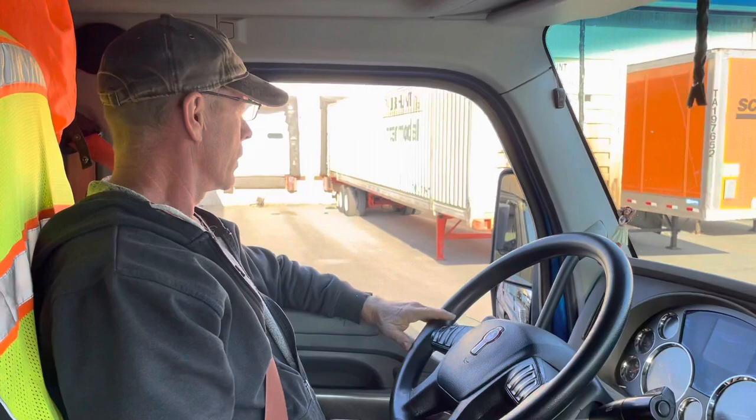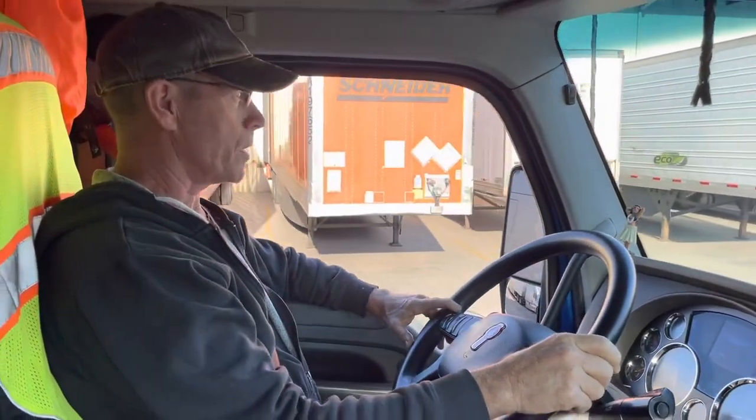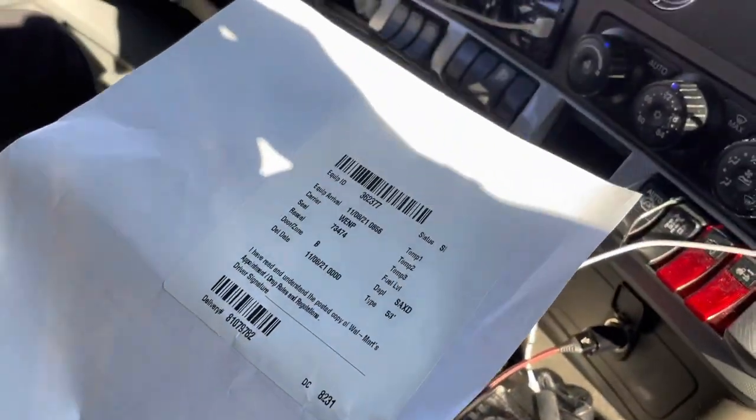Kevin, you made it through the initial guard shack. You had to go inside with your paperwork. They make a photocopy and put the sticker on — which is your proof of delivery for all Walmart deliveries. Nice sticker. And then they say, go straight ahead to door number one and hand them your paperwork.